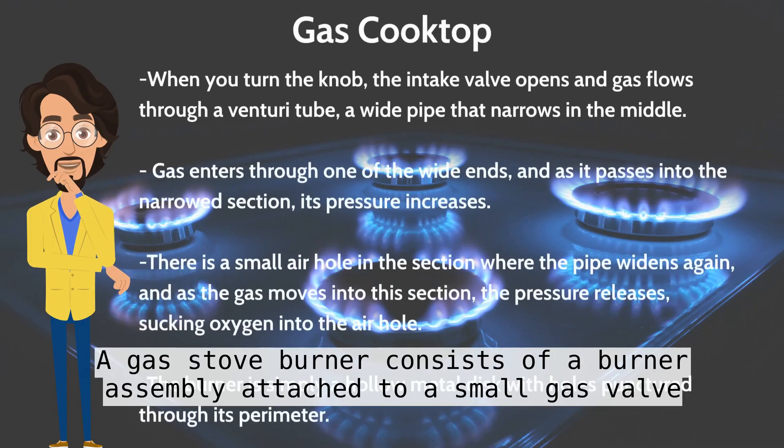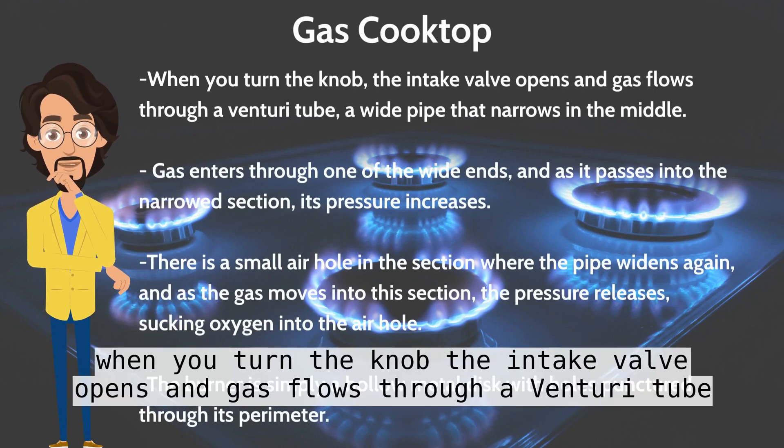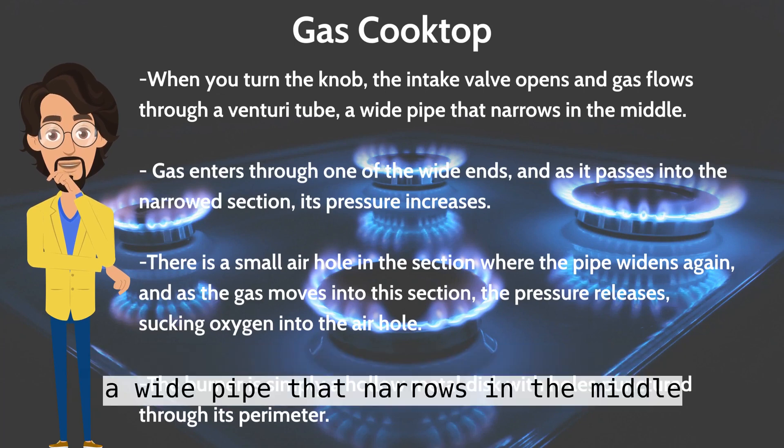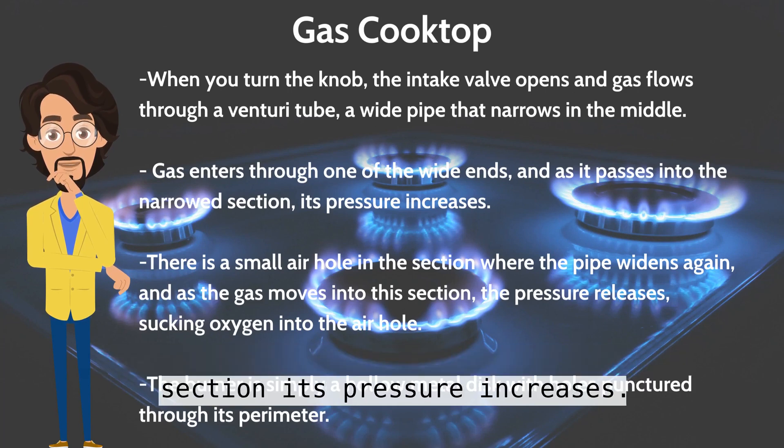A gas stove burner consists of a burner assembly attached to a small gas valve that is connected to the main gas line. When you turn the knob, the intake valve opens and gas flows through a venturi tube — a wide pipe that narrows in the middle. Gas enters through one of the wide ends, and as it passes into the narrowed section, its pressure increases.